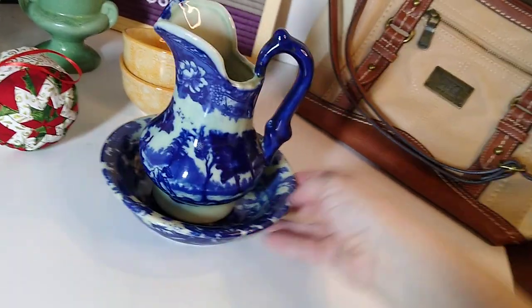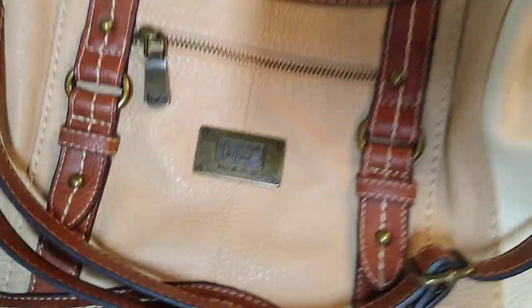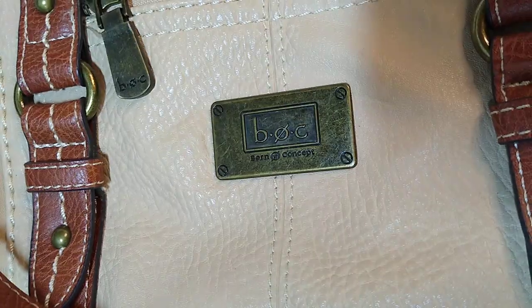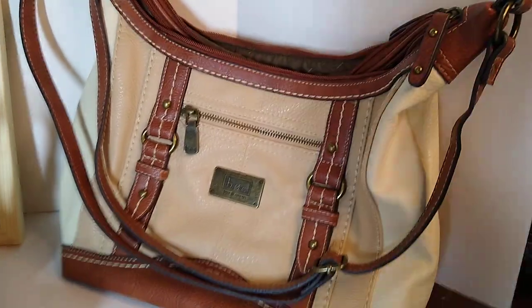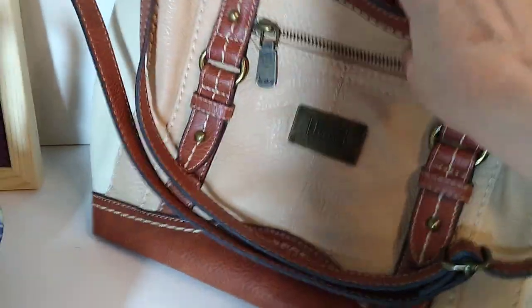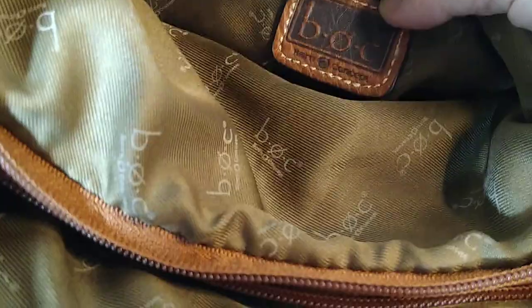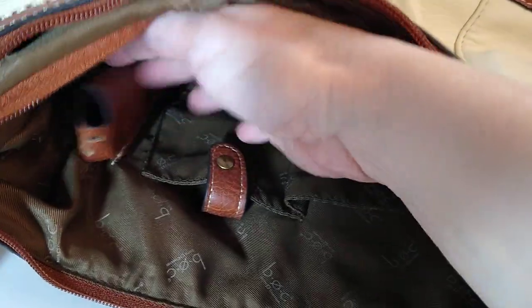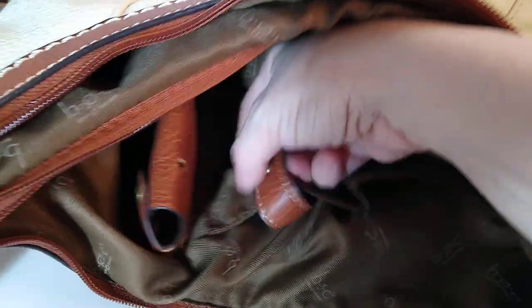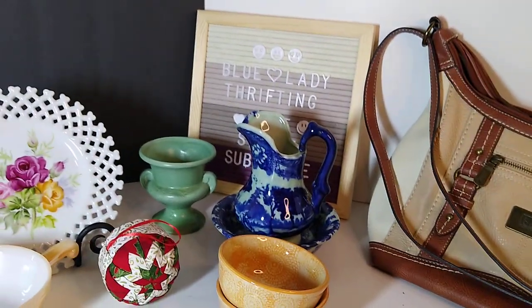Last item is this Born Concept, or BOC, shoulder handbag — a crossbody purse. It sold for $20 plus $10 shipping and I believe I paid around $5 for it. I'll show you the inside — it says 'Born Concept' on the liner throughout. And look inside — it's got these leather details right here. I think it's leather, though I'm not sure if it's genuine or imitation leather.